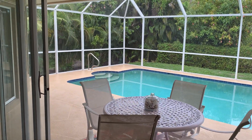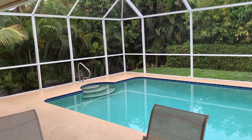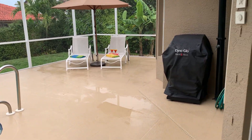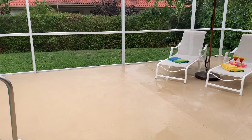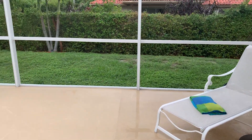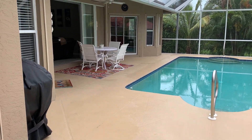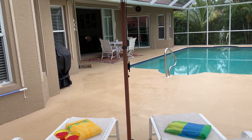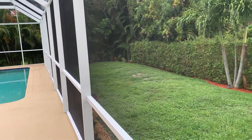Beautiful backyard, can't see the neighbors. Very nice design with the double entry. Installed an outdoor shower. Good amount of seating space out here as well. Concrete's been taken care of very well — no cracks, no foundation issues, no cracks in the pool. Very good-sized yard with privacy bushes all around.